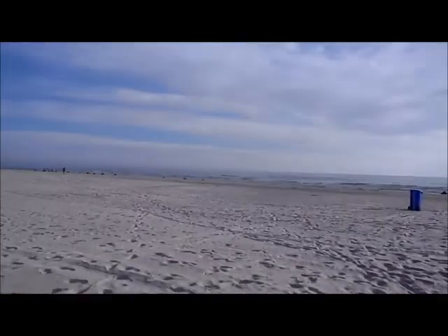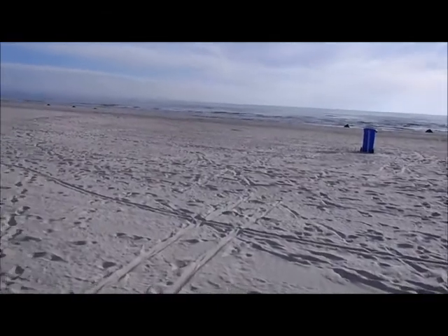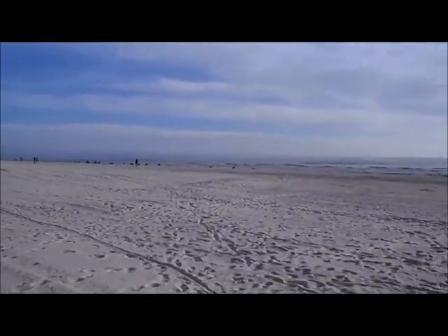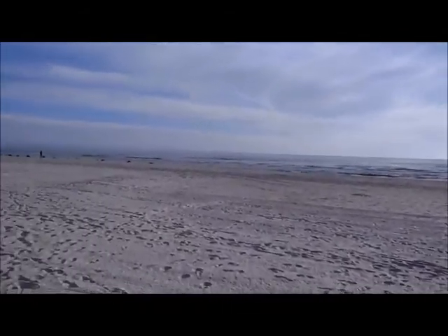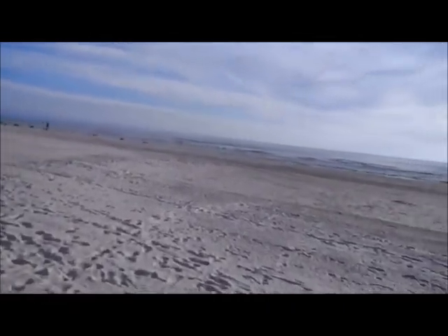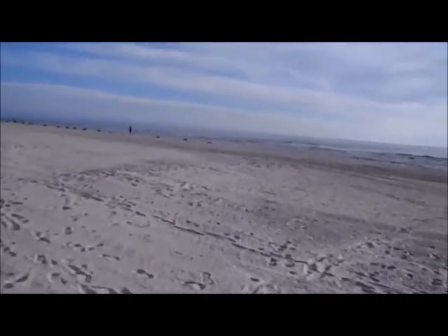So this here is the Liepāja beach. I wouldn't say this is like a very nice beach. Pärnu in Estonia wasn't so clean either. Actually it's not dirty here, but the water is not so clear. And it's known for being one of the dirtiest seas in the world. I'm not sure why, if it's from the ships or what.